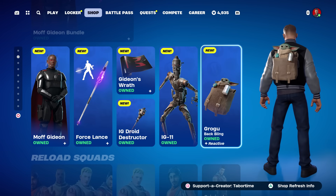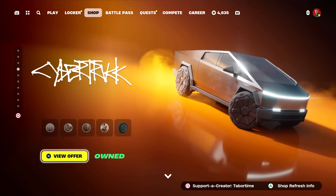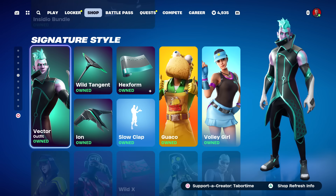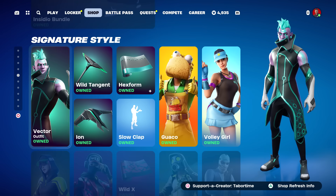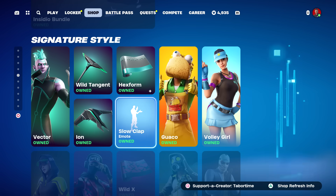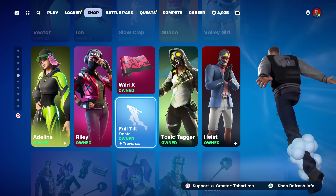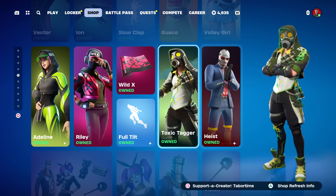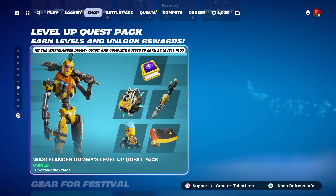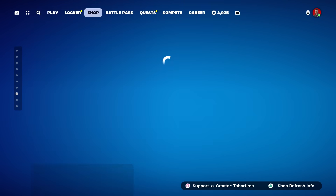If you missed Grogu from Chapter 2, you can finally get him now. The Reload Squad is still here, Cybertruck is still here, Alan Walker is still here. Vector is back along with the Wild Tangent and the Ion Glider — both are usually pretty rare. Hex Form, Slow Clap, Guaco, Volley Girl, Adeline, Riley, Wild X, Full Tilt — the fastest traversal emote in the game. Toxic Tagger, the Heist skin, Oroboros — same as yesterday — plus Vegeta's Locker, the Level Up Quest Pack, and all the LEGO stuff.